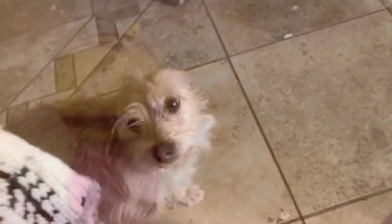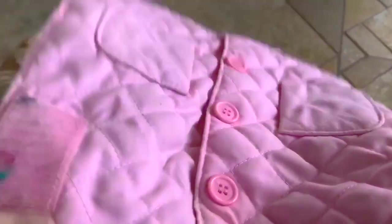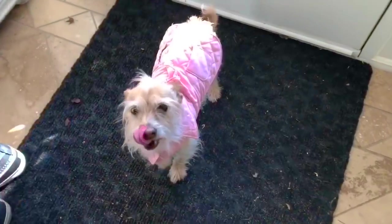Because it's below zero today, we need to put a jacket on Puppy. We have two to choose from: a little knit sweater with a reindeer on it, or a pink quilted jacket. I think we'll go with the pink one today. Doesn't Puppy look great?